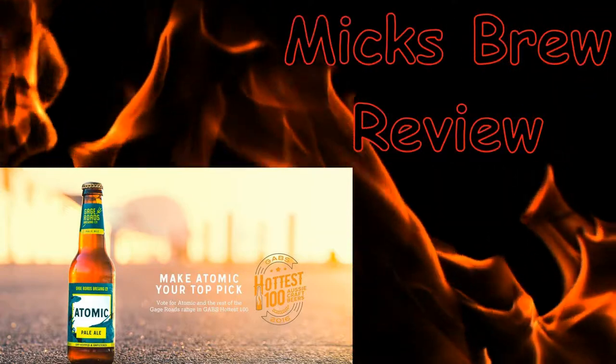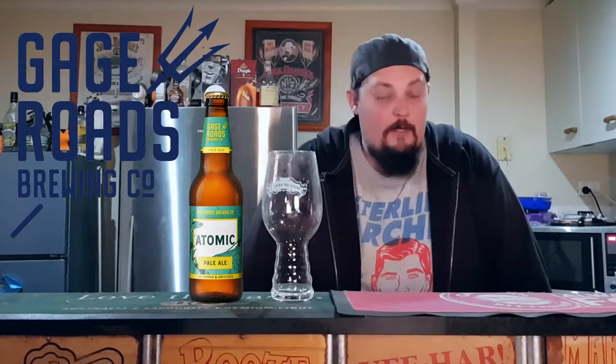Welcome to another exciting episode of Mixed Brew Reviews. Today I've got something from the Gage Roads Brewery. This one is their Pale Ale called Atomic, from Western Australia — Gage Roads Brewing — the same brewery as the Single Fin, but this is their American Pale Ale.